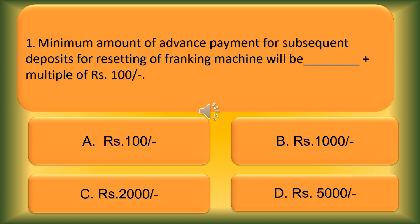Question number 1. The minimum amount of advance payment for subsequent deposit for resetting of a franking machine will be blank, plus multiples of Rs. 100. Option A: Rs. 100. Option B: Rs. 1000. Option C: Rs. 2000. Option D: Rs. 5000. The correct answer is Option B, Rs. 1000.